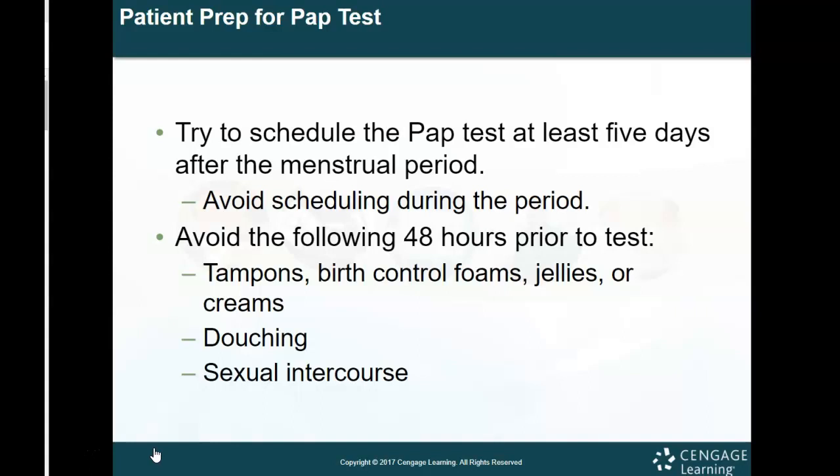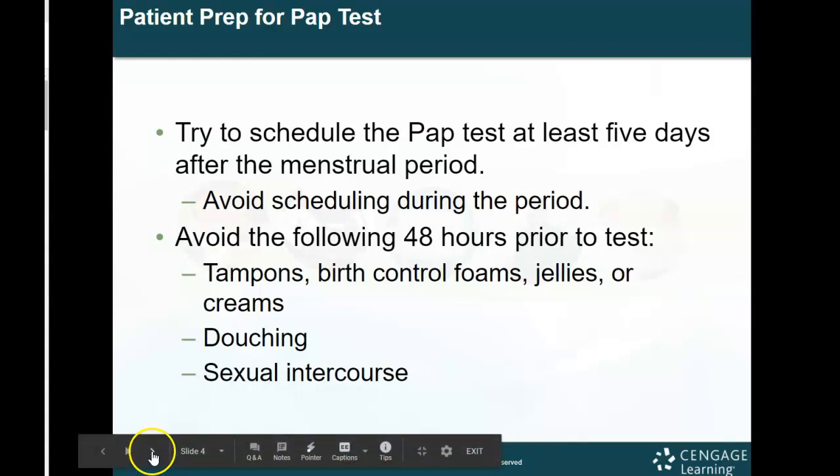You want to avoid the following 48 hours prior to the test. Before your patient comes in, tell them to avoid: tampons, birth control foams, jellies or creams, douching, and sexual intercourse. These are all things that can change or make results abnormal, make things more difficult to visualize, and actually change the results of the exam. These are all things you would want to address with your patient.